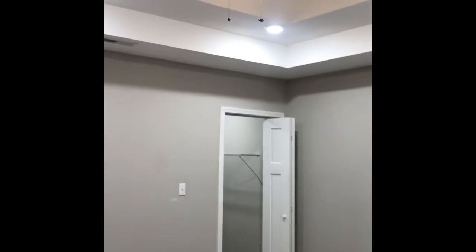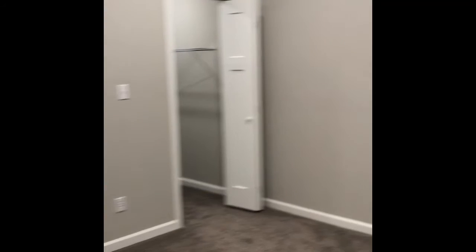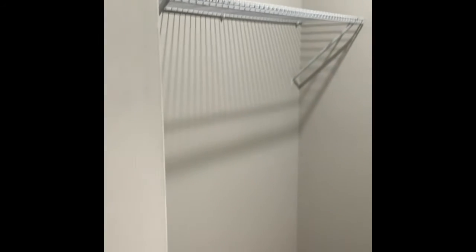And then bedroom number three — again with the tray ceiling and ceiling fan. Wonderful size; like I said, 13 by 11 on these two rooms. A lot of times in a house this size you might see bedrooms that are 10 by 10, but 13 by 11 is a great size. And look at the closet space — we're not talking about one of those tiny closets with just one hanging rail and one shelf.